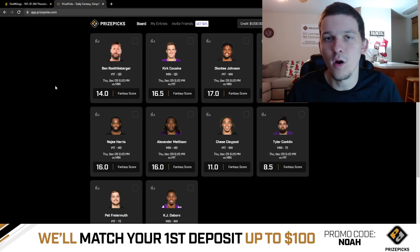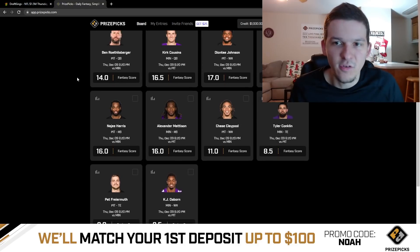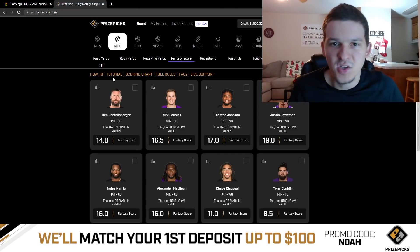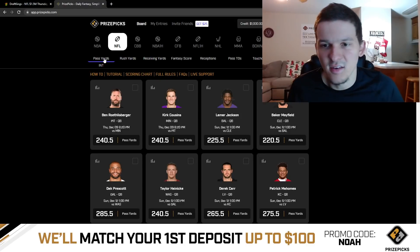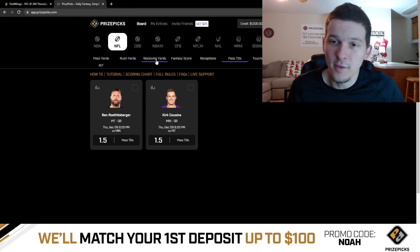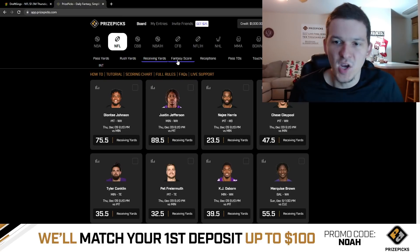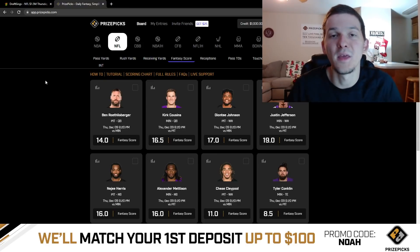You can take a look at what PrizePix has to offer. They are more of a player prop-based DFS site, so you're basically just picking the over or the under on players' projections. They already have fantasy point projections posted for Thursday night's game, and they'll probably add some more as we get closer to kickoff. They have fantasy point projections and also player props — passing yards for the quarterbacks, rushing yards, receiving yards, receptions, touchdowns. You can basically bet on everything on PrizePix. They have a ton of other sports too: NBA, college basketball, college football. Sign up and use code NOAH for a free bet up to $100.